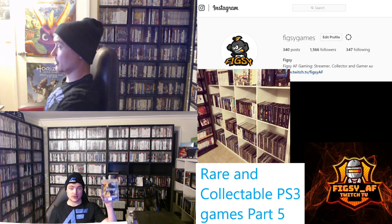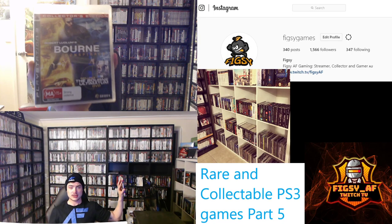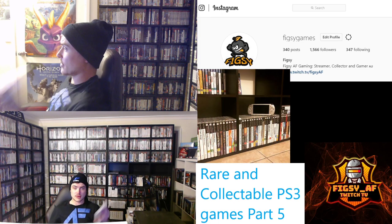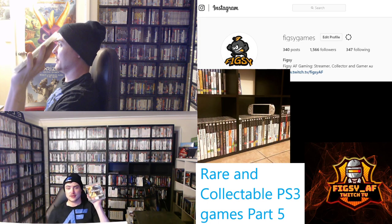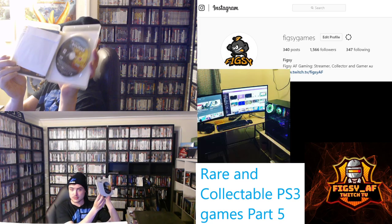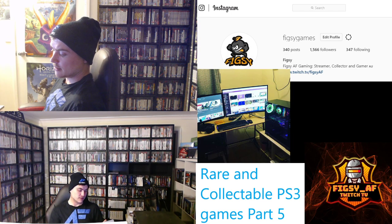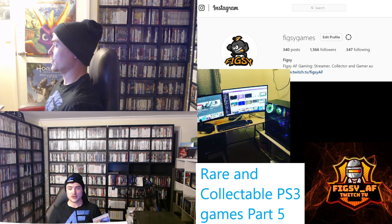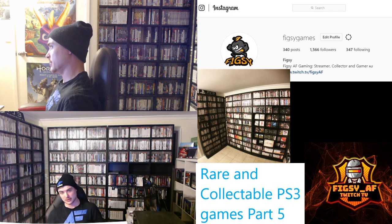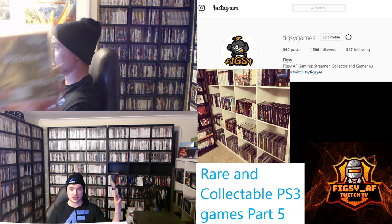Next we have The Bourne Conspiracy Collector's Edition. The Collector's Edition includes the Bourne Ultimatum DVD. You can find this for under $20. If you find it, make sure it's got the DVD as well. There are a few games that had movie tie-ins; I definitely recommend picking all those up.